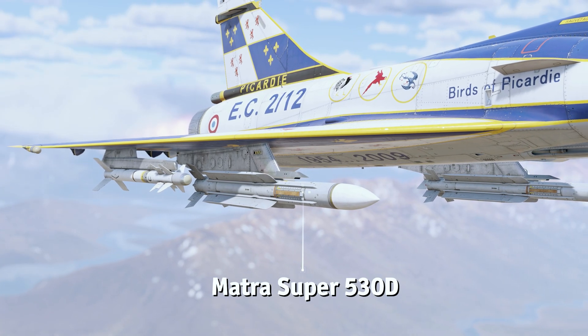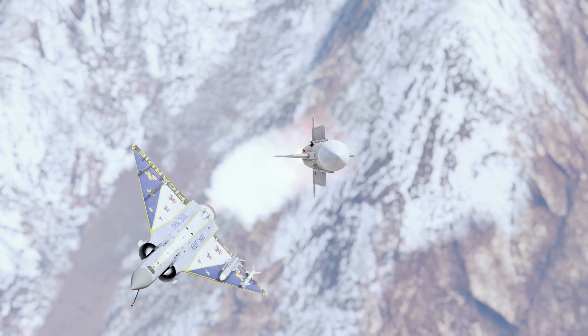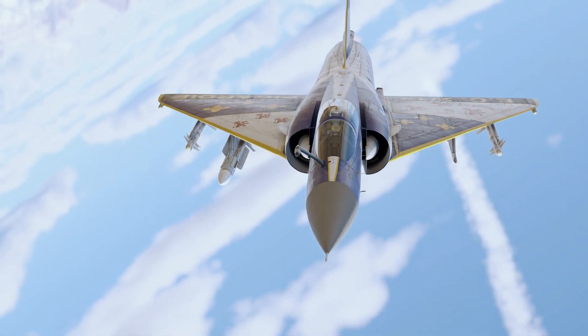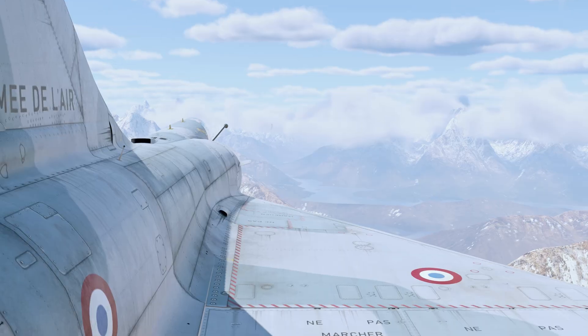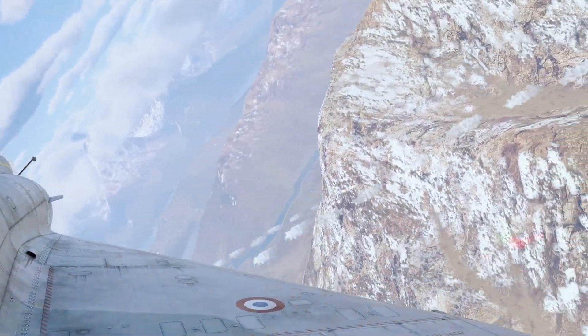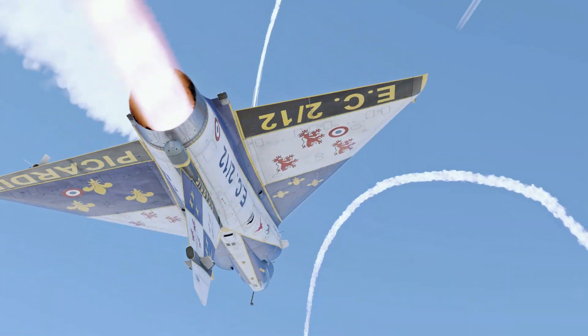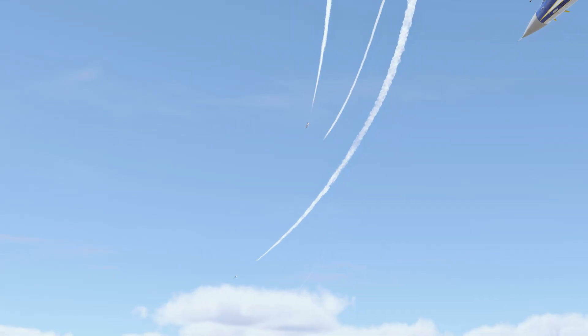The Matra Super 530D is the missile of choice for top-tier Mirage fighter jets. During its fuel burn time of approximately 10 seconds, it can reach an impressive speed of Mach 5. With a high maximum G-force capacity of 30G, this missile can effectively strike head-on targets even at short range. However, it may struggle at longer ranges due to energy loss.